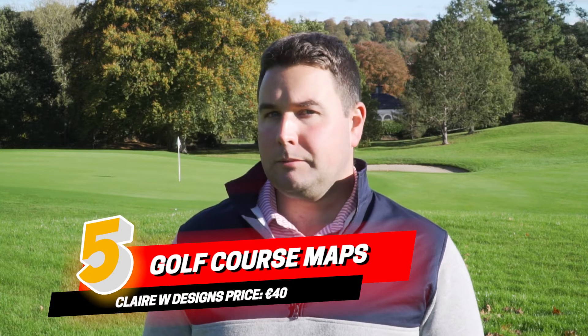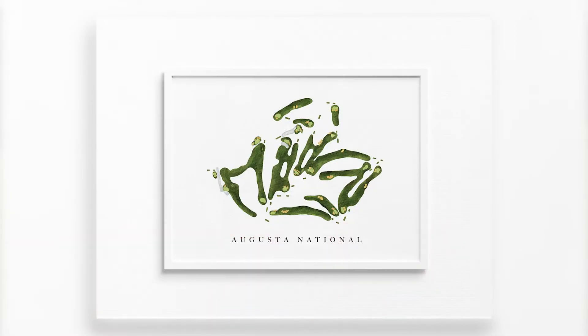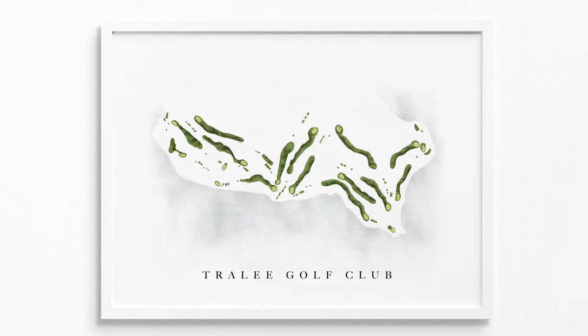Number five on the list is something a little bit different — it's for those of you who are into golf art. Claire W Designs does these incredible watercolor maps of golf courses. You can purchase watercolors of great Irish golf courses like Ballybunion, Tralee, Lahinch, and many others, and you can actually even get one custom made.